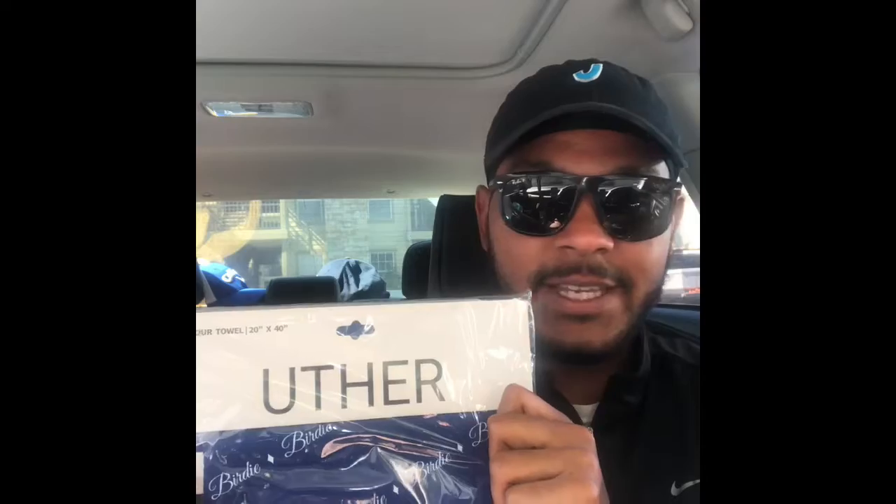Now we have another towel, which is great because my towel is getting bad. From — I'm gonna butcher this, I'll guess it's 'Usur' or 'Utter' — anyway, it's got 'Birdie' written on it, nice navy blue color, white text, 20 by 40, so a good size towel. And Lord knows I needed a good size towel with how many fat shots I hit.